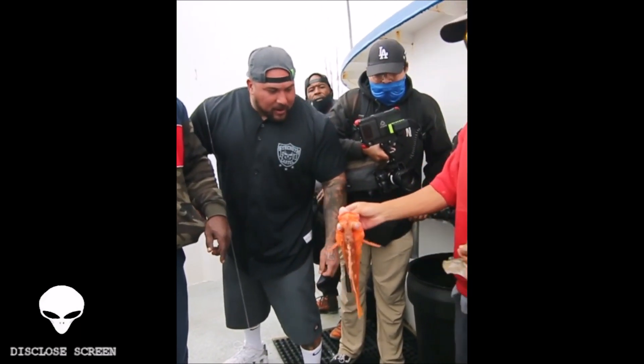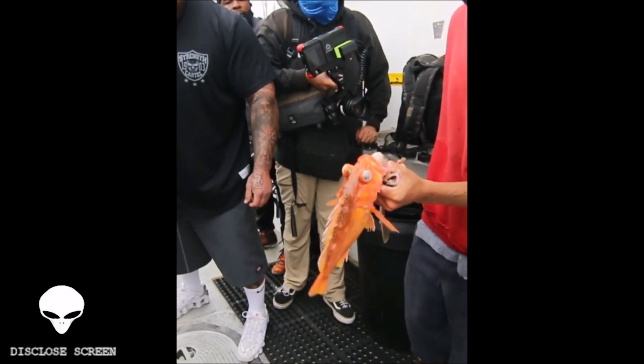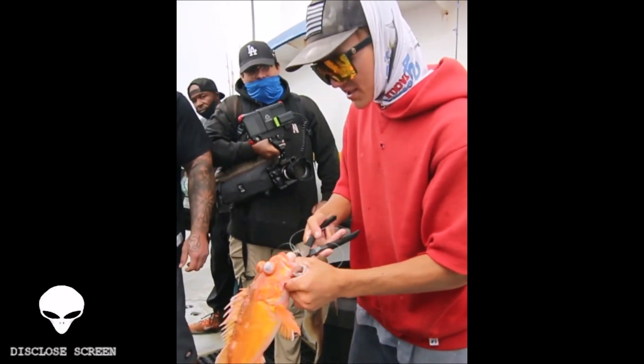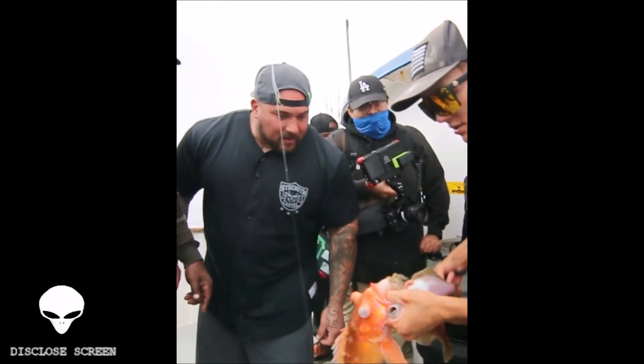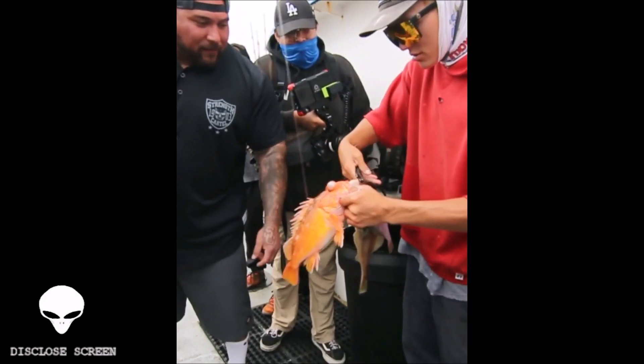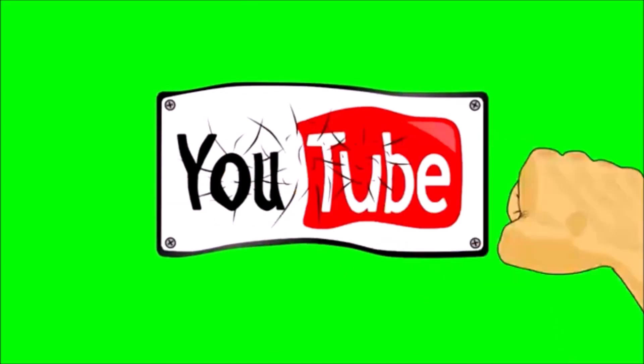Fish experiencing barotrauma are often unable to swim and they look like they are dead, but they are not in most cases. So, as the title of this video goes — have you ever seen a fish with the bends before? Now you have. I've got a few more of these 'have you ever seen' videos, so keep a look out for those. I'll be back before you know it. Pow!